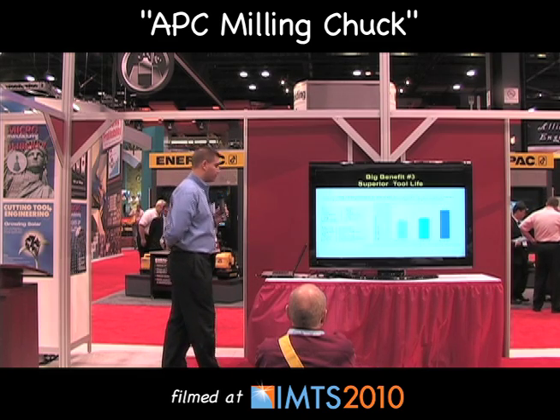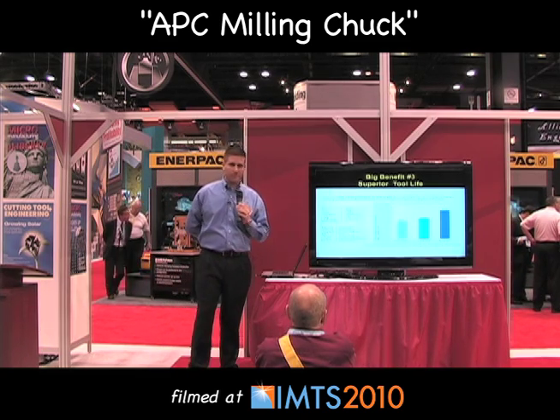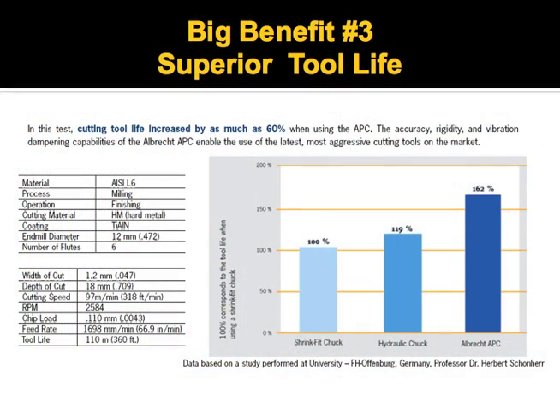In addition to being able to machine faster, it will also increase tool life. The more accurate you hold the tool, the more concentric, the more gripping force you have, and dampening of vibration, the better your tool life is going to be. In this situation, shrink fit was used as the baseline with a 12 millimeter end mill in a hard finishing application. Shrink fit was 100 percent tool life. The hydraulic chuck increased tool life by 19 percent, and the APC was able to increase it by 62 percent.